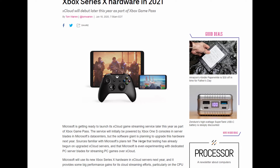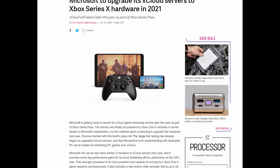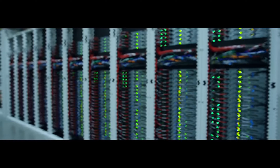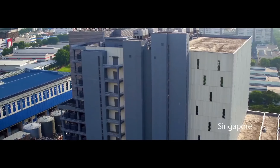Microsoft's xCloud, which is their cloud streaming service, is still in beta, so it's not even fully rolled out yet, but it's already got a big upgrade on the way. Currently, xCloud runs on Xbox One S consoles and server blades, but next year, they're going to be upgraded to the Xbox Series X hardware.